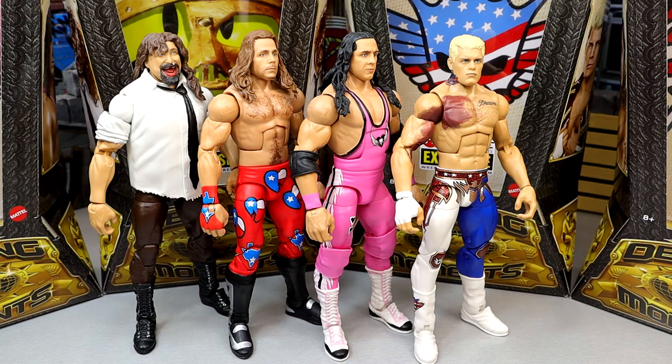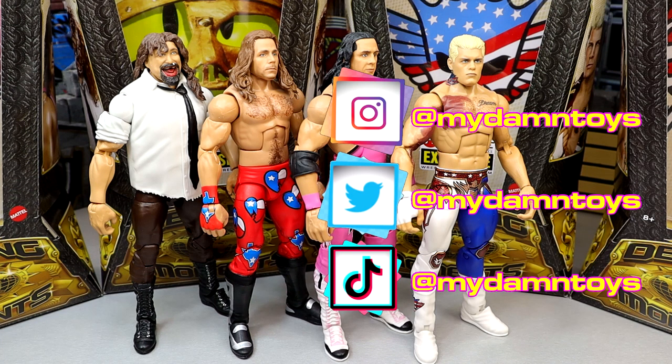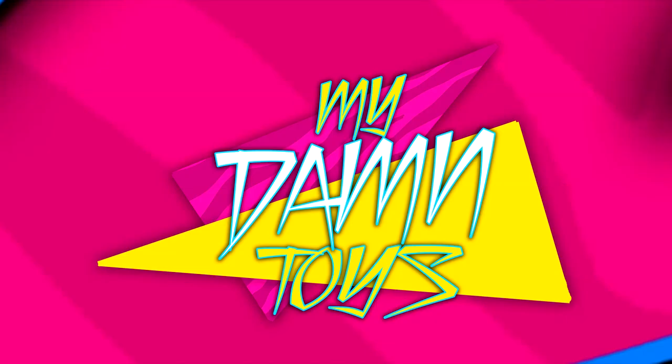That's my ranking of the Defining Moments four-pack. I hope you guys enjoyed — let me know your thoughts on these Defining Moments figures, this whole set, and who you think should be in the next one. Huge shout out to the Patron Army — always love you guys and appreciate the supporters. Make sure you follow us on Instagram, Twitter, and TikTok at My Damn Toys. Thank you for watching, I'll see you guys next time — have a blessed one.